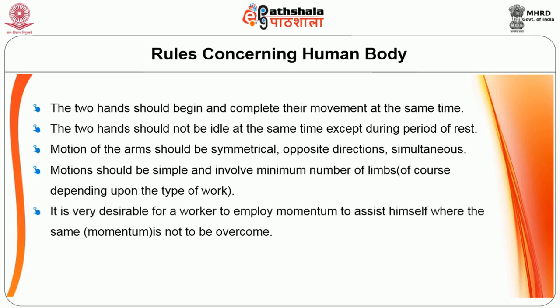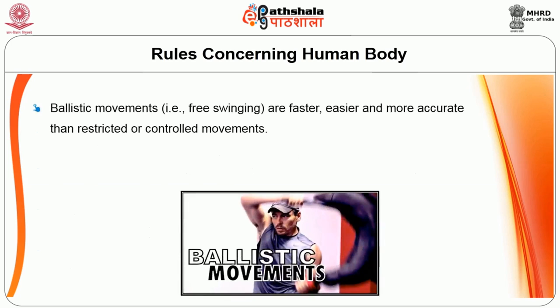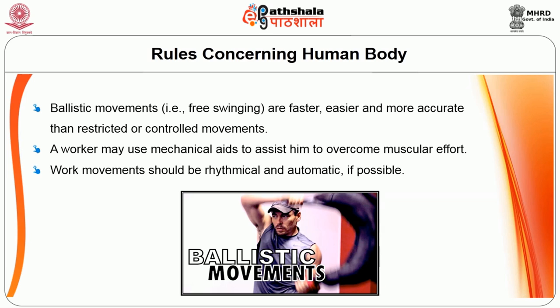Motions should be simple and involve a minimum number of body parts. It is desirable for the worker to employ momentum to assist herself where the momentum does not need to be overcome. Motions should be smooth, continuous, and should not involve frequent stops and directional changes. Ballistic movements — such as free swinging movements — are faster, easier, and more accurate than restricted or controlled movements. A worker may use mechanical aids to assist in overcoming muscular effort. Work movements should be rhythmical and automatic if possible.